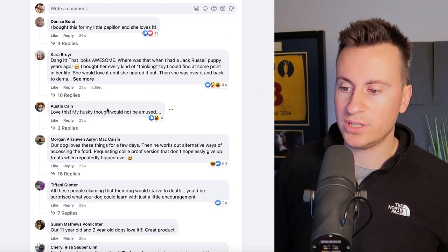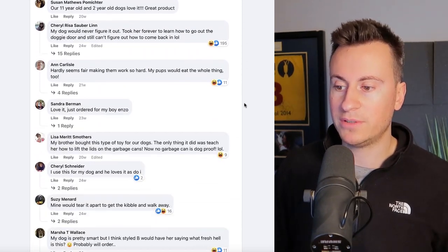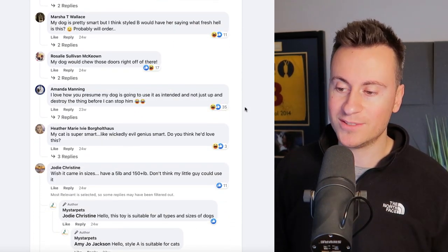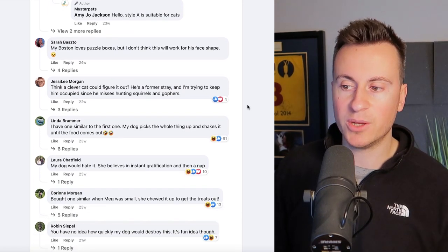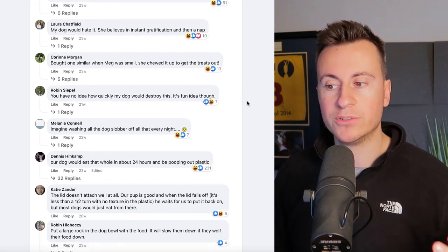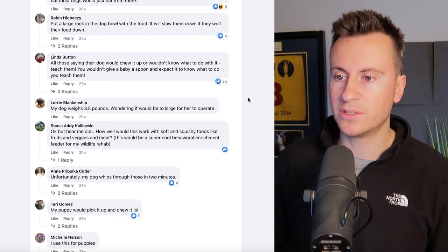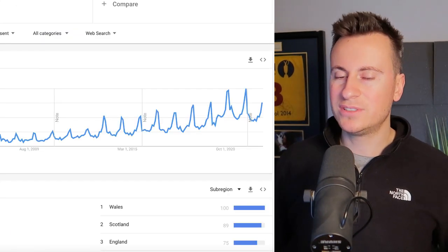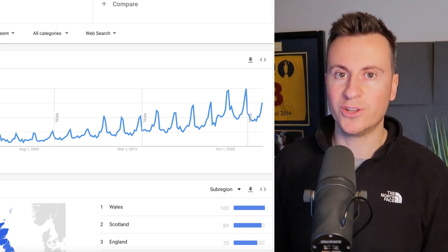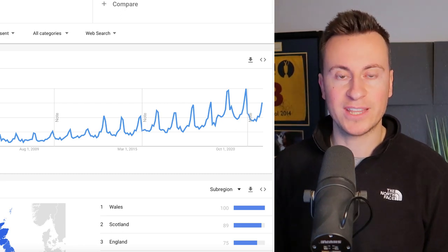This is also a pretty proven product. Engagements show 5,000 reactions, 1.5k comments, and 1.7k shares. Comments confirm people are enjoying it — Denise bought it for her papillon, Kara says it looks awesome, Morgan says her dog loves it, Susan says her 11-year-old and two-year-old dogs love it, and Sandra just ordered it for her dog Enzo. People are confirming that their dogs like it, making it ideal especially for this time of year.